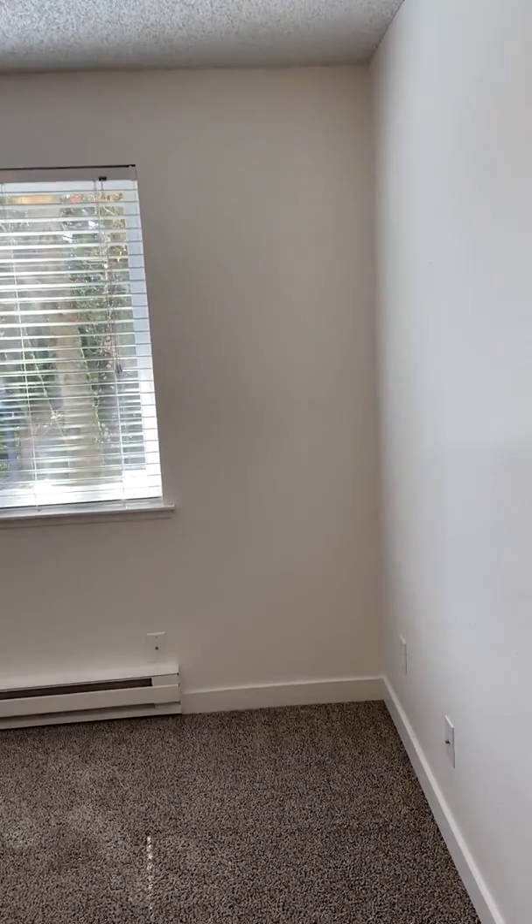There you have it, everybody — here's our three-bedroom two-bath renovated apartment on the second floor. Give us a call; we'd like to help you through the leasing process. You can rent it today.